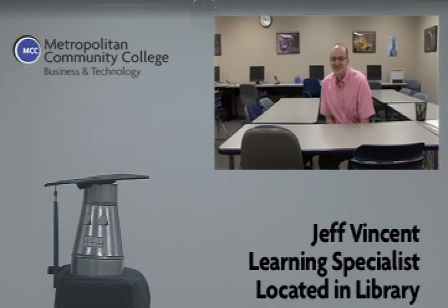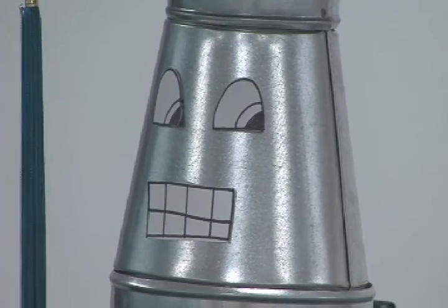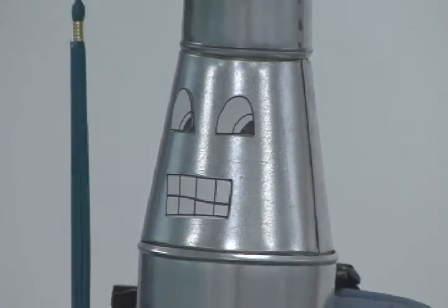In college classes, you're going to have homework — there's no way around that, but I'm here to help you get through it. I work primarily with math and writing skills, so if you're in a math class and need some extra help with homework, please bring it into the Learning Center and we'll go through it together. If you have to write any papers for any of your classes, I'd be happy to read through those with you and give you some pointers as well. My services are absolutely free — they're already covered in your tuition, so be sure to take advantage of them. Jeff is located in the library on the campus center side of Business Technology Campus.